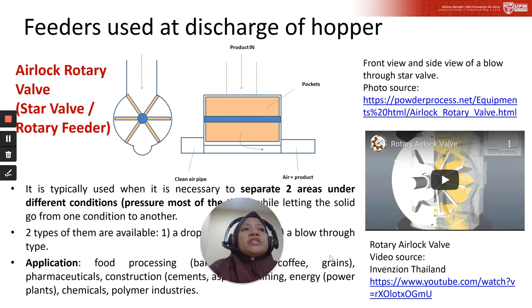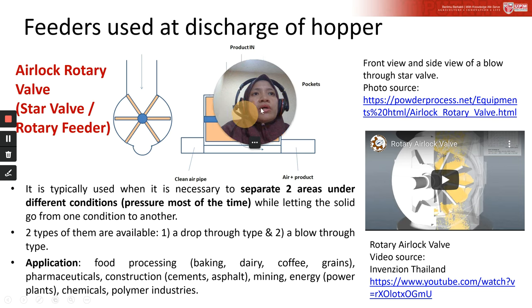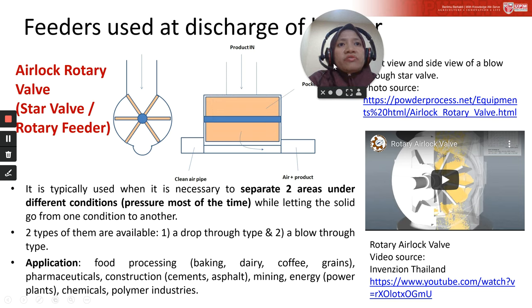Another type of feeder used in storage equipment is the airlock rotary valve. It is typically used to separate two areas under different conditions — for example, different pressures — while letting the solid pass from one condition to another. There are two types: a drop type and a blow type. Applications include food processing, pharmaceutical, mining, energy plants, chemical, and polymer industries.